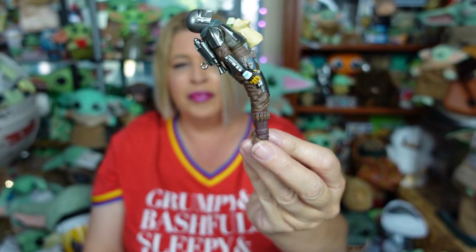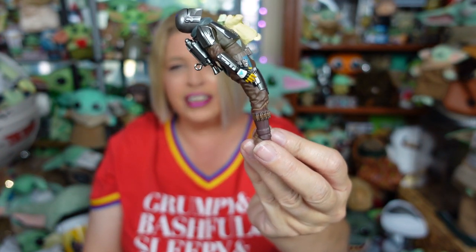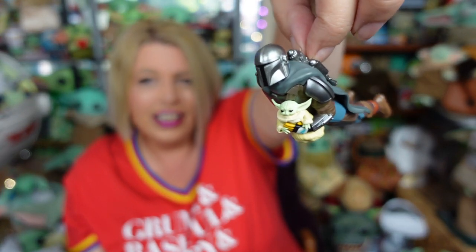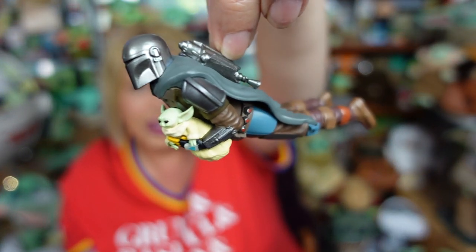It looks like Vecna's got him — Stranger Things reference for anybody who doesn't watch that show — but no, he's meant to be flying, holding his little Grogu friend. Conrad keeps talking about hanging fishing wire from the ceiling in here and hanging some of the ships and everything from it so that they have a place of honor here in the office.